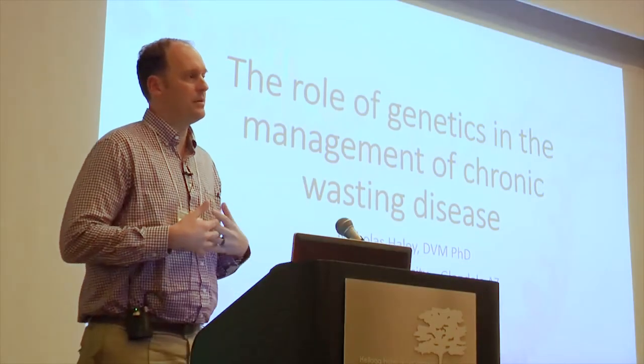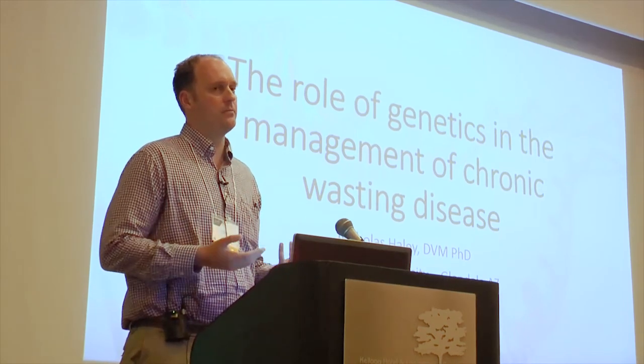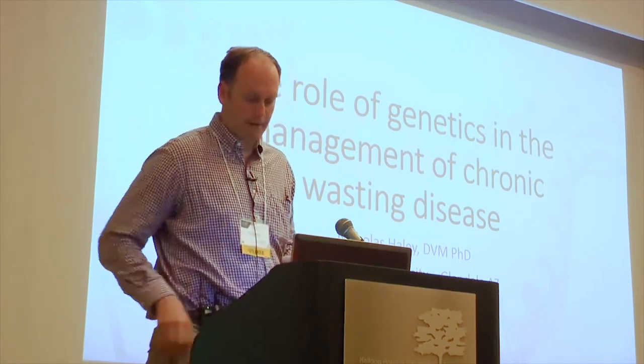I wouldn't necessarily call myself an expert on CWD genetics, but I may be one of the only people who hasn't retired that is still working on CWD genetics. So that's what I'll be talking to you about today.